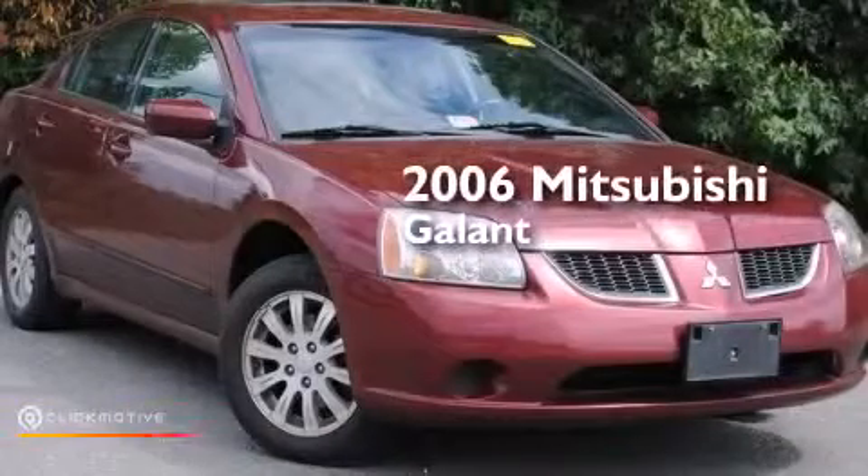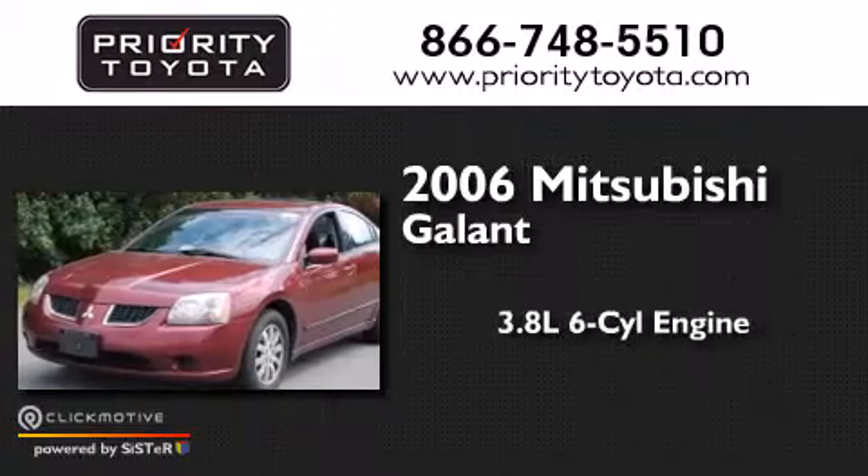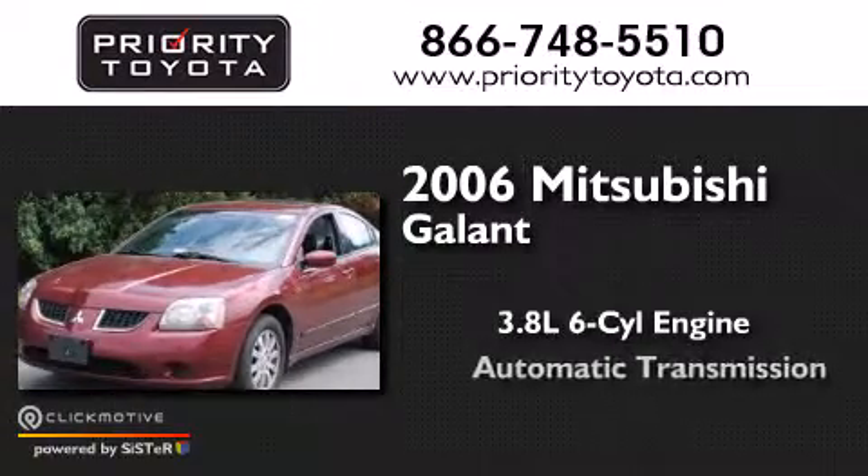This is a 2006 Mitsubishi Galant. It features a 3.8-liter six-cylinder engine and an automatic transmission.